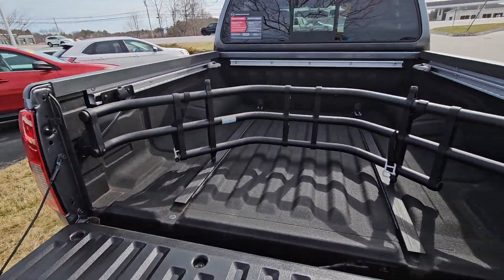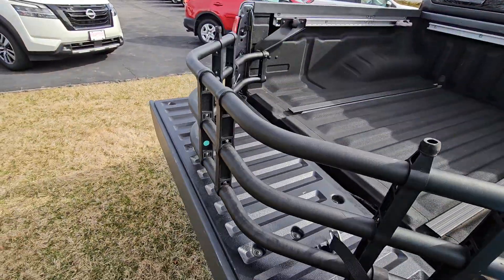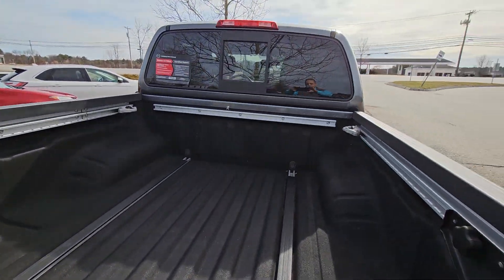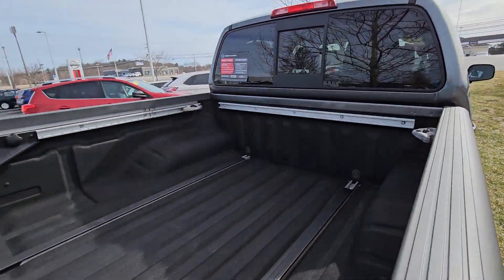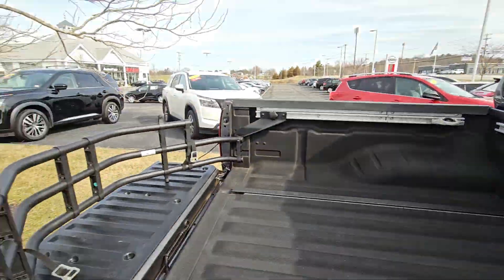Let's go with that tailgate down — and you do have your bed extender, built right in, just like that. And you also have your utility track system, with adjustable cleats right here.